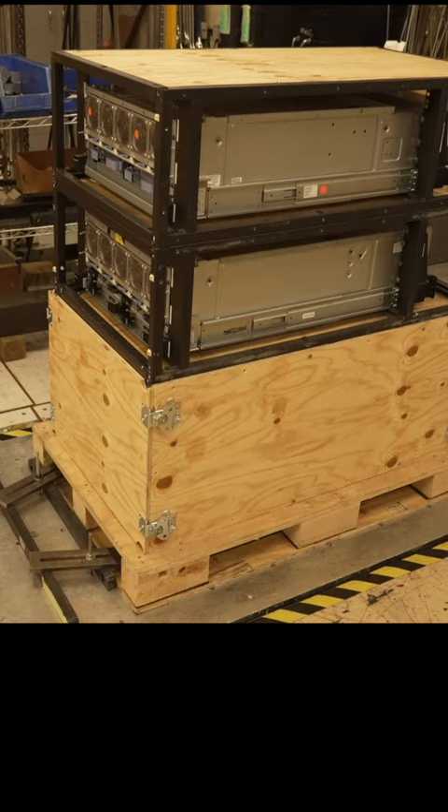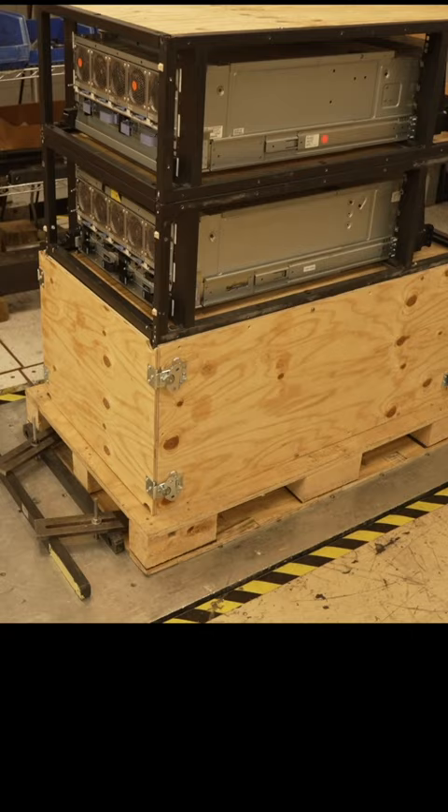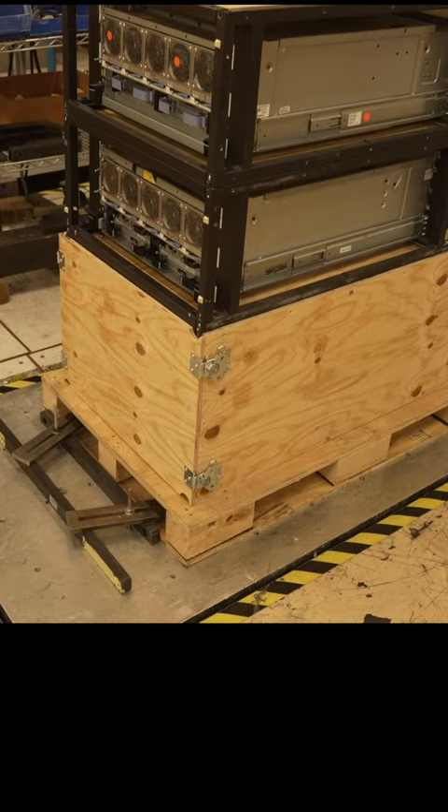IBM subjects its mainframes to some torturous testing before they're ready for the customer. First, they record all the g-load information from a long delivery ride that goes by truck, train, and forklift, and they play that back in a time-compressed manner on this hydraulic shock table.